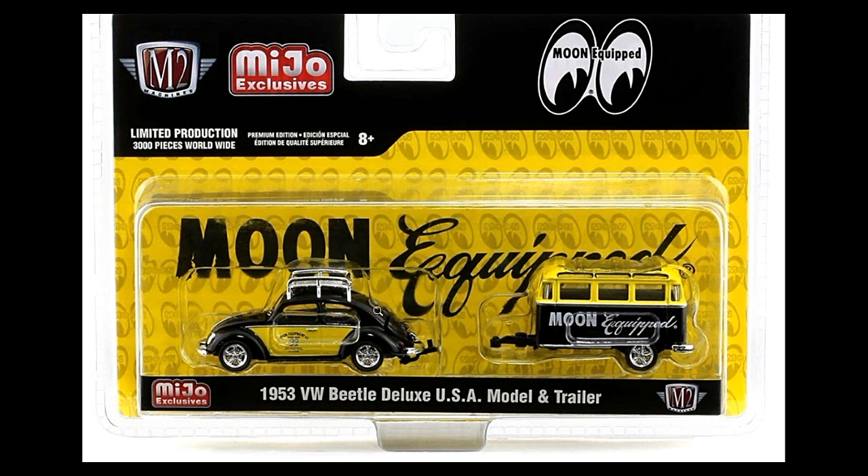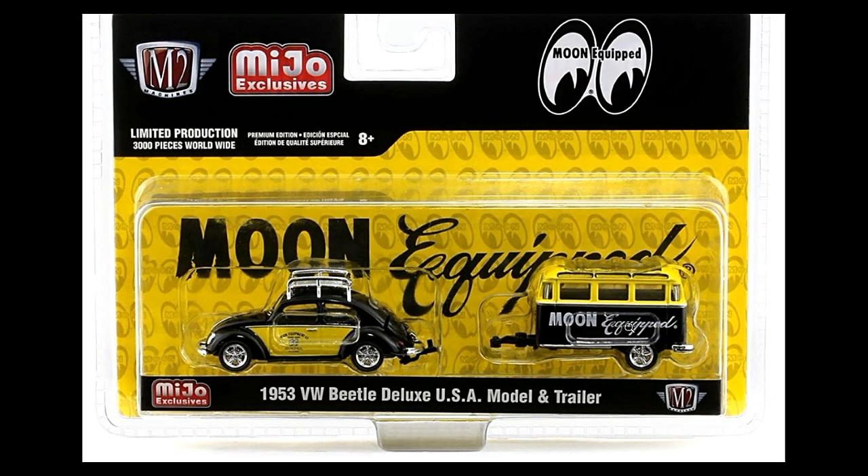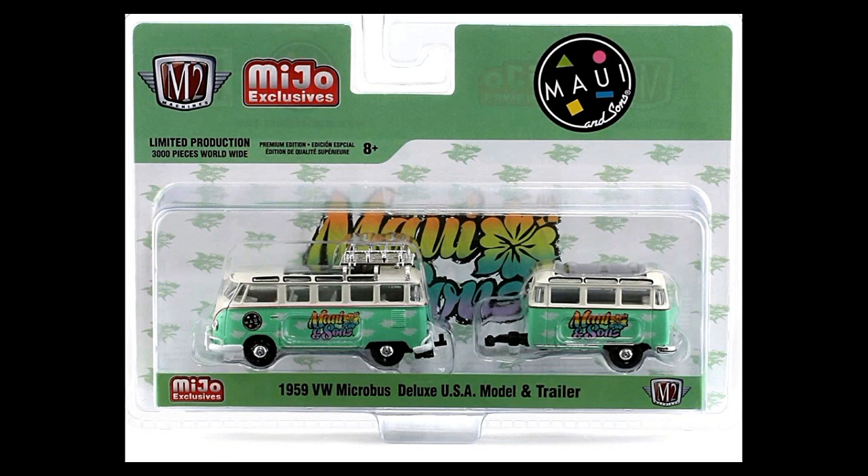Limited production of 3,000 pieces worldwide — we've got Moon Eyes here: a 1953 VW Beetle Deluxe USA Model and trailer, with Moon Eyes livery on both units. I just wish instead of being mostly black, they had painted this one mostly yellow with the Moon Eyes logo in black.